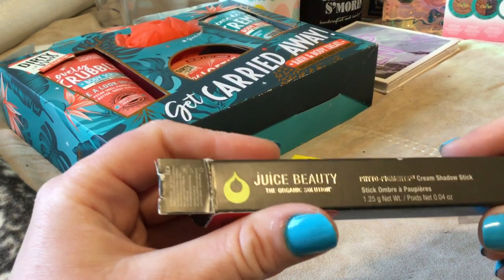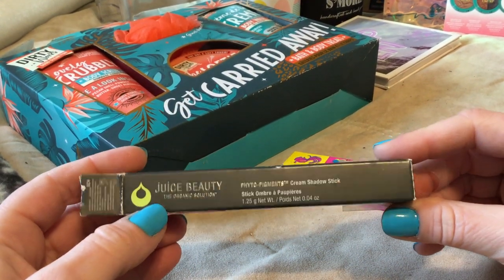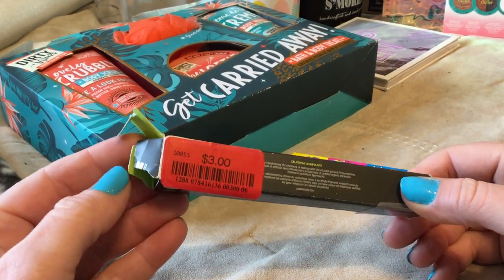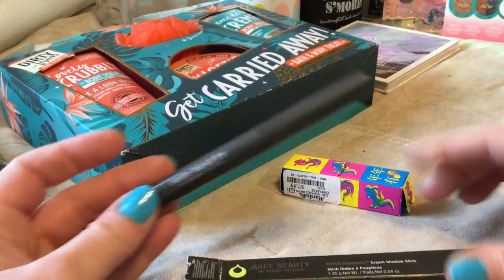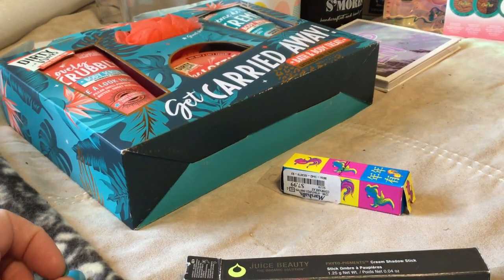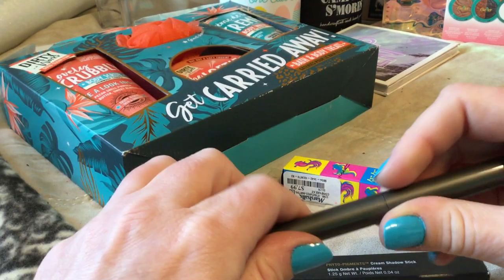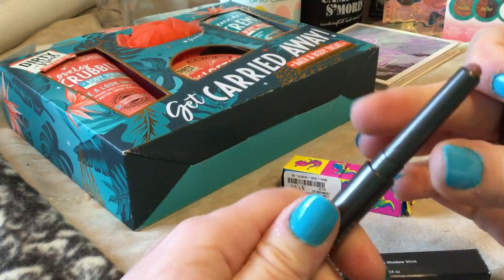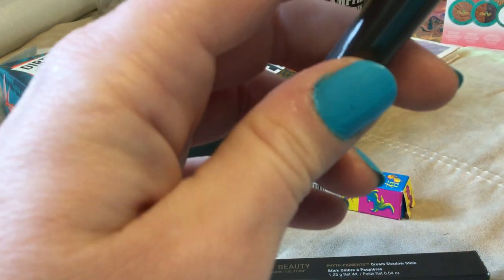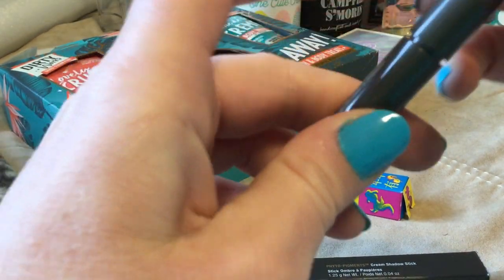They just had so much, it was nuts. Another Fido Pigments Cream Shadow Stick — this was $3. They had this in several different colors as well. This one is in 22 Stone Rocher, I believe. So that's pretty interesting.